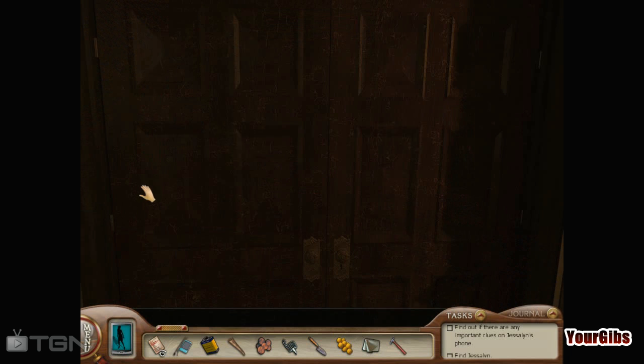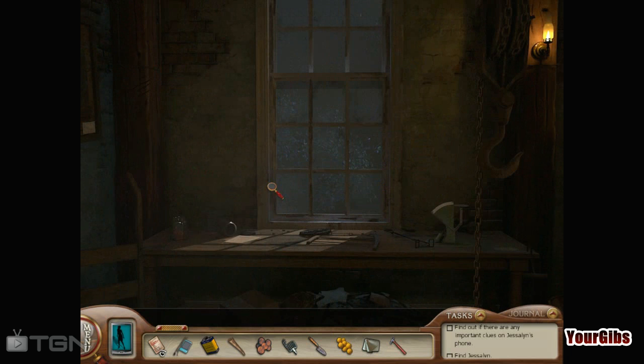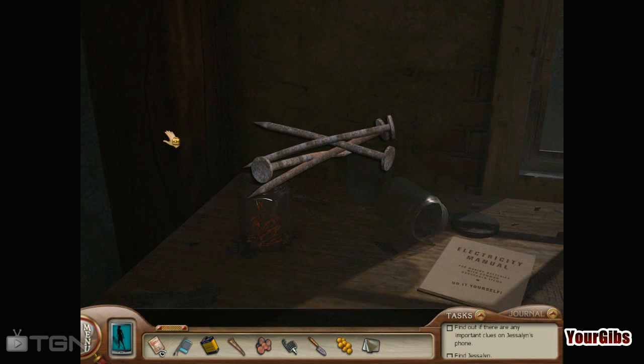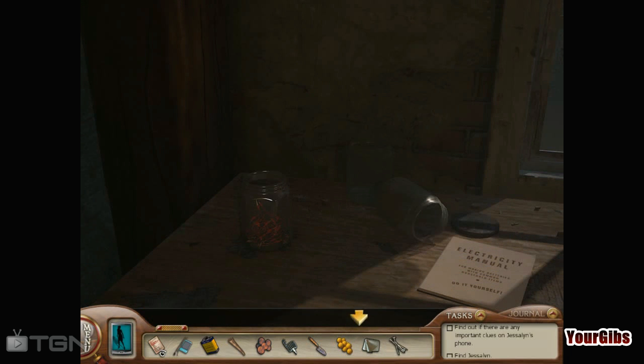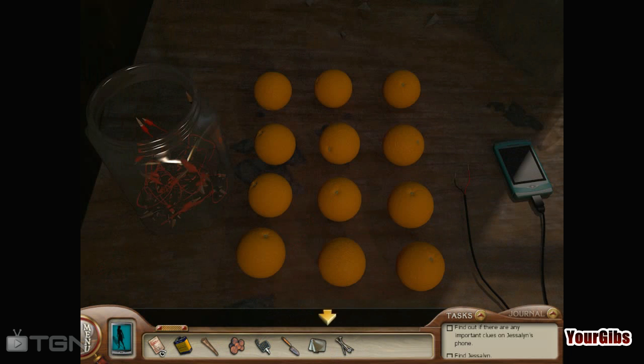Let's go back in here and while I remember, go get the nails off of here. This is our first little interactivity here. Boom! Nails! Time to recharge the battery. Alright, let's put the grapes there, nails there.